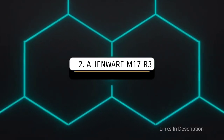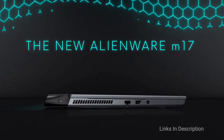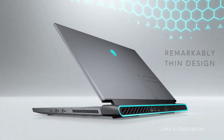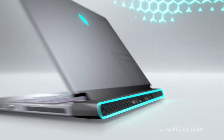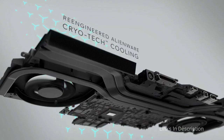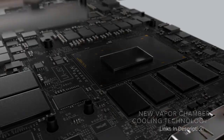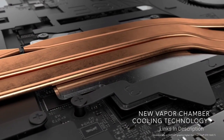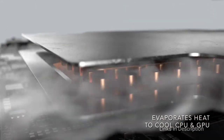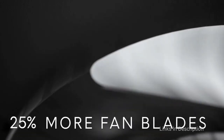The Alienware M17 R3 — the best 17-inch gaming laptop. For hardcore gamers with a good budget to spare, the Alienware M17 R3 is hands down the best 17-inch gaming laptop you can use. The unique design and heavy-duty gaming experience make this device an option worth every penny. It is touted as the world's most powerful and overclockable gaming laptop.